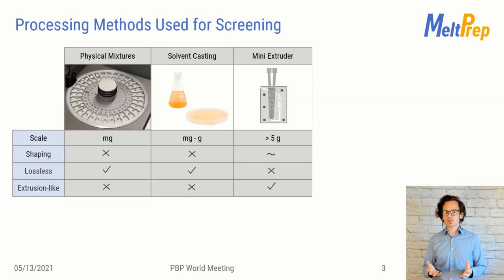Conventional screening methods used so far have all their benefits but also challenges. A big challenge is scalability between screening and manufacturing. Hot melt extrusion is the manufacturing method of choice for various reasons, but it was terrible for screening so far. Only lossy, miniaturized extrusion equipment was available — often a showstopper.